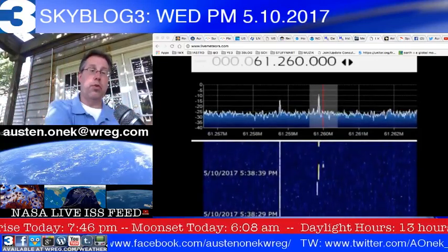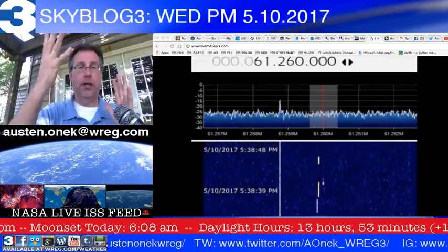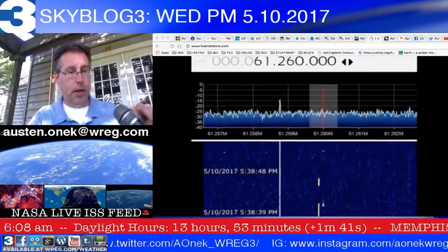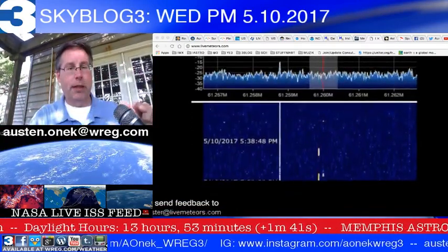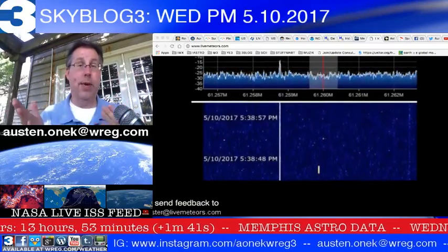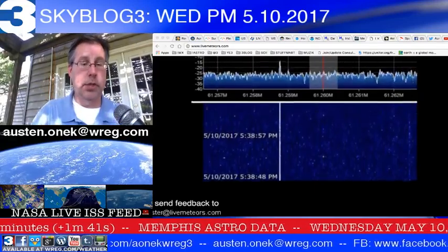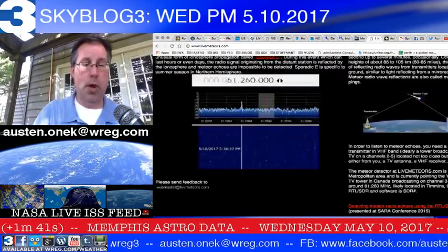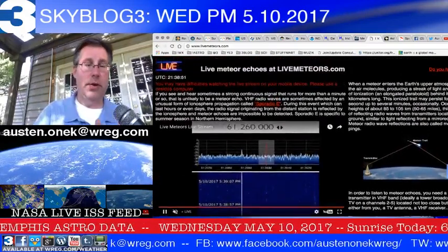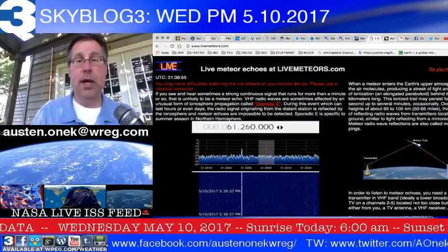As a meteor streaks across the sky, the radio beams being sent out into space bounce off these areas, and those signals are picked up by the radar — that's how we can listen to meteors. It's a really cool website to just let sit there and run for a while. Great opportunity to learn more about what is actually out there and what's slamming into our atmosphere every single day.